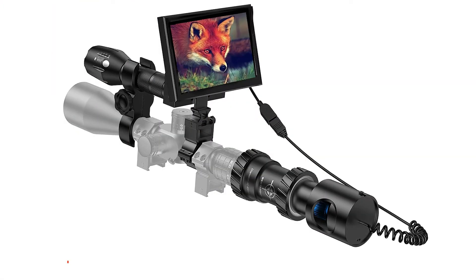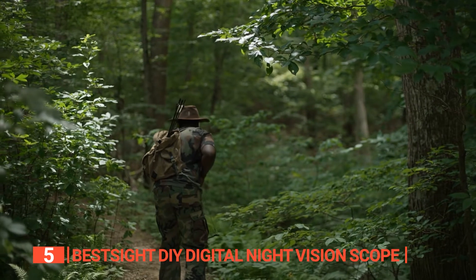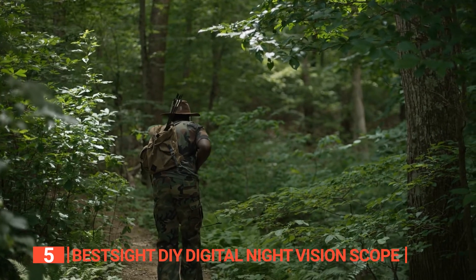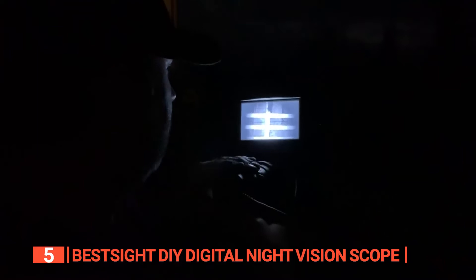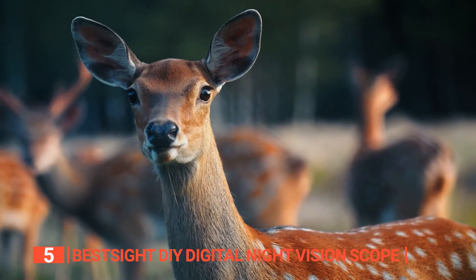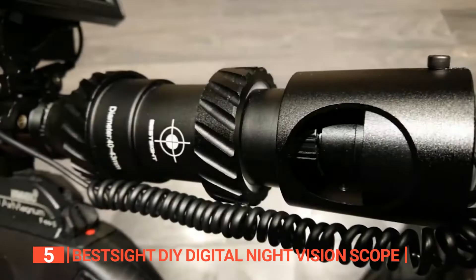The fifth product on this list is the BestSight DIY Digital Night Vision Scope. If you're a hunter, you understand the importance of a reliable night vision scope, and the BestSight is a game changer. Not only is it perfect for nighttime hunting, but it also delivers stunning color views during the day. This product surpasses even the most professional night vision devices.